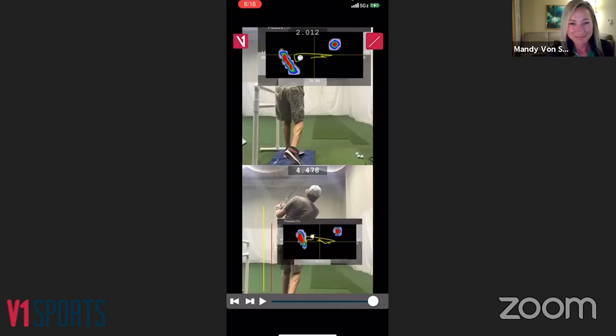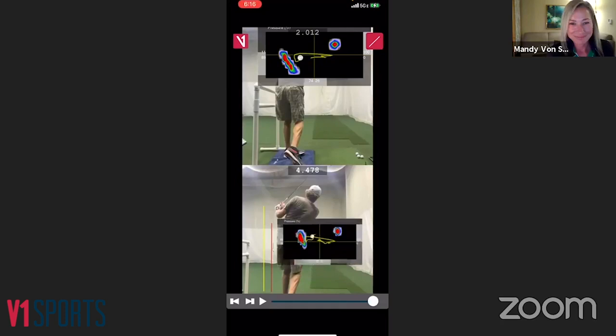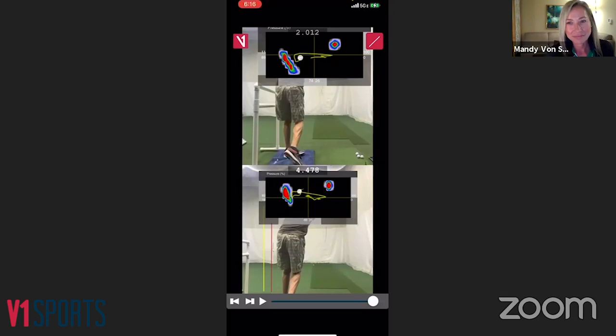Without the drill aid, you could see Petrovic was almost about to fall over; with it, he looks very balanced. For all instructors: if you see someone battling early extension, the pressure is getting into their toes. For better players, it may start on the downswing after getting too deep into the right heel; for higher handicaps battling early extension, they're pressuring the toes in the backswing — the process starts much earlier and is easy to see on the V1 pressure mat.